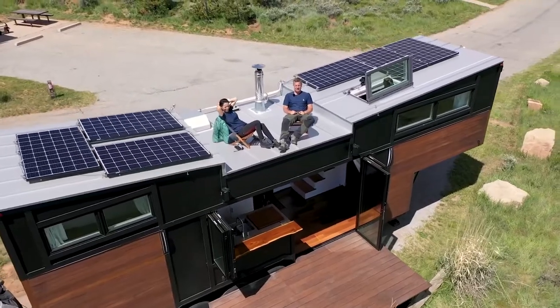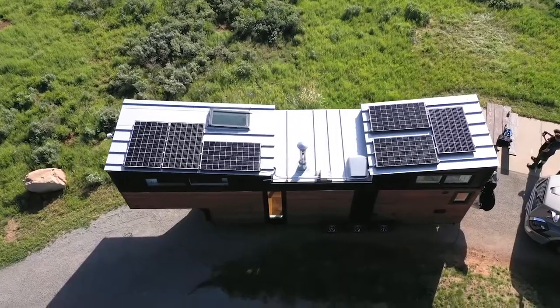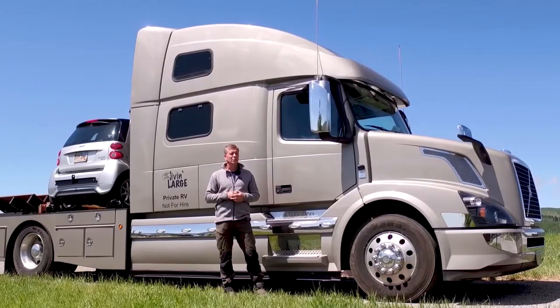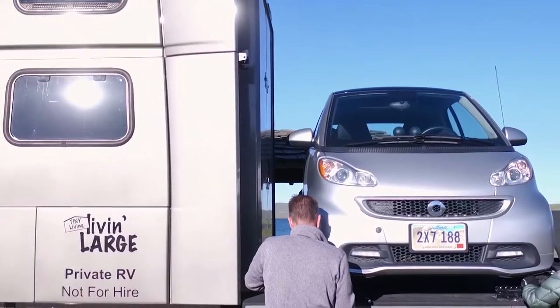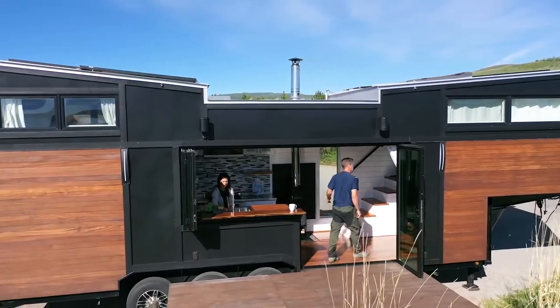According to them, their new home was designed to entertain and be completely energy efficient with solar panels. It's hard to measure the exact cost of the home since labour was free, but according to the couple, the material costs were about $120,000.